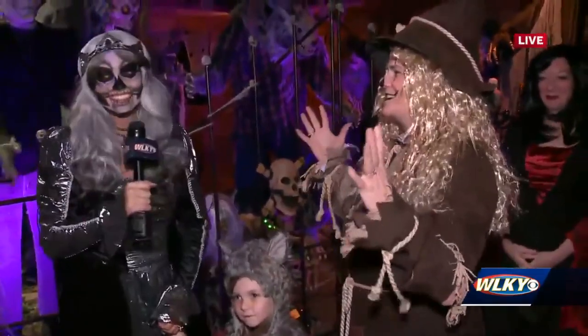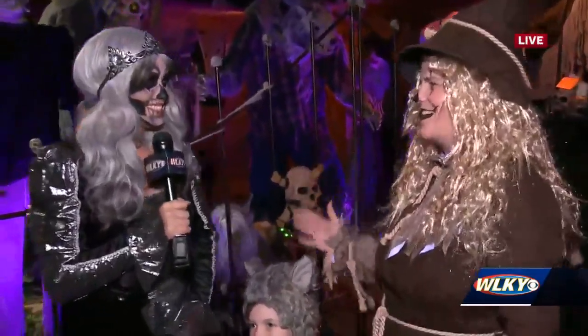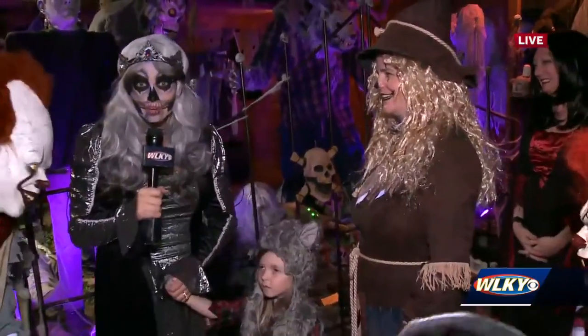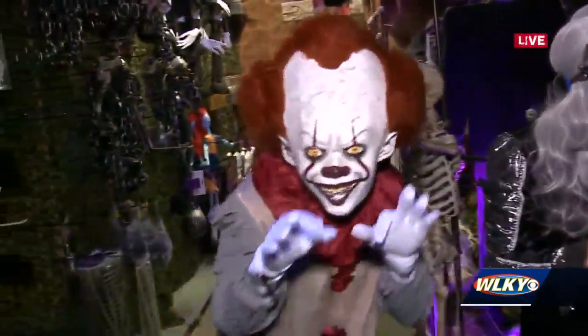Someone like Roger with this big personality can do a really big costume and have a great time with it. Absolutely. Well, you can check out Caufields through Halloween — they're open every day with special Halloween hours.